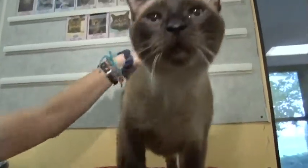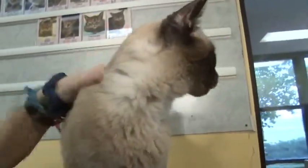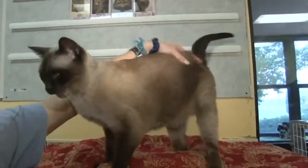He talks all the time. He's going to climb right into the lens, folks. You get a good close-up of that beautiful, beautiful face. And you talk about curious cats — this is Cadillac Jack.